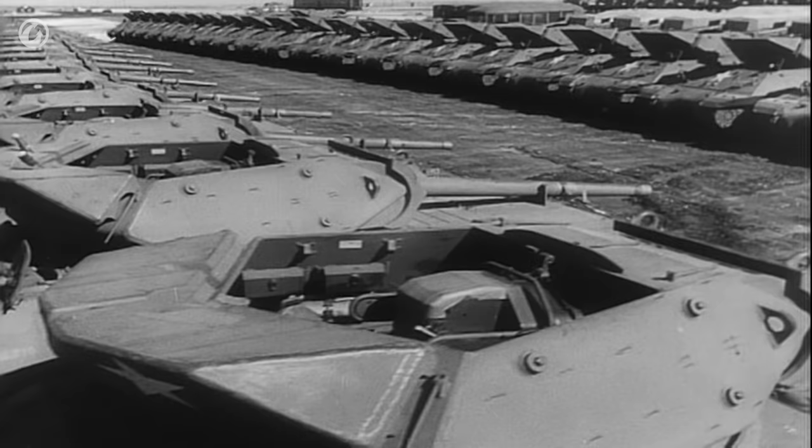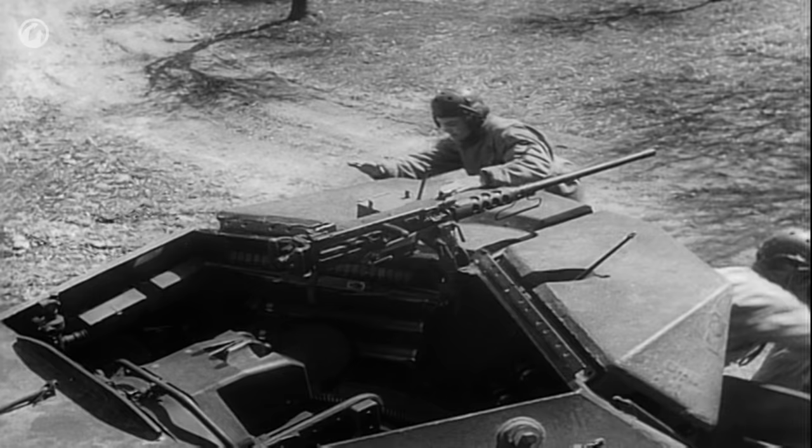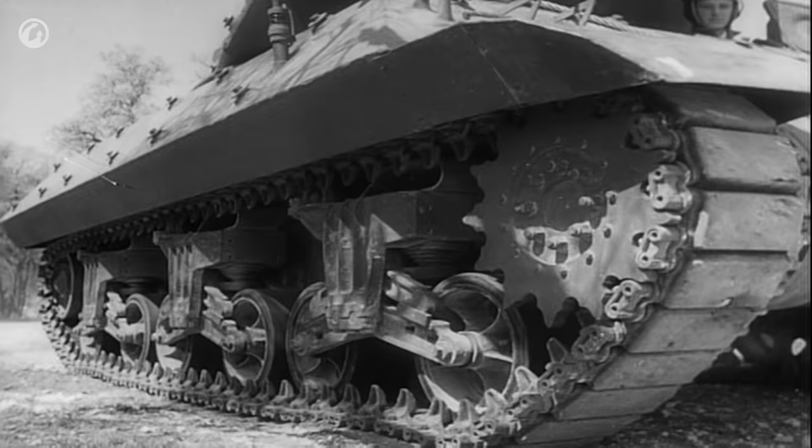The M10 was the final result of a series of vehicles intended to give the tank destroyer branch a bigger gun. It was only an expedient vehicle — tank destroyers actually wanted something much more mobile — but they needed something now, and the three-inch gun motor carriages T24, M5, and M9 didn't make the mustard.